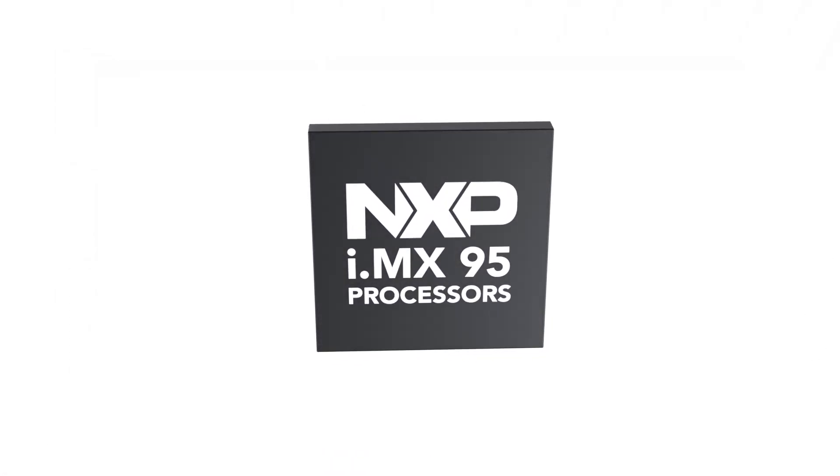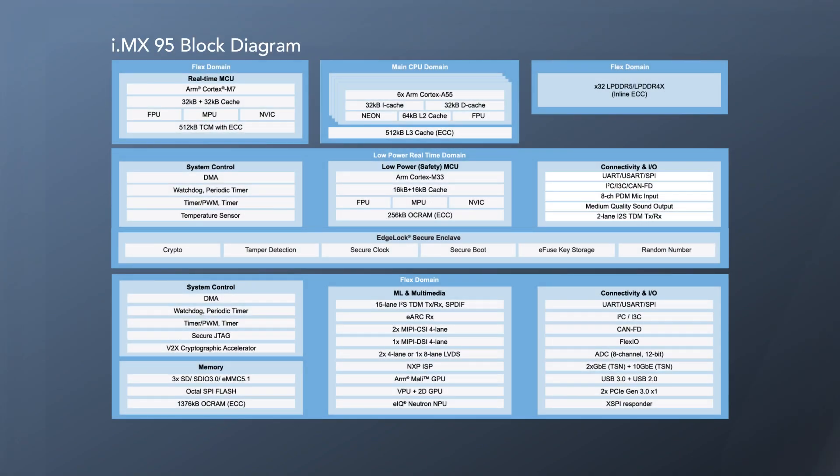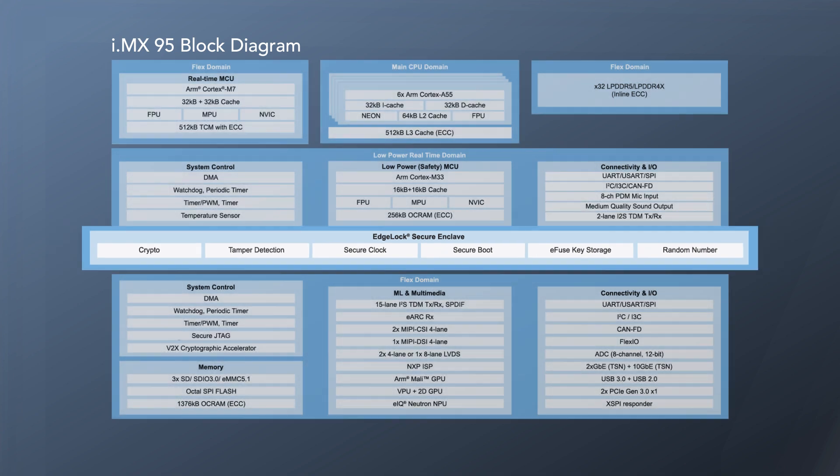They're complemented by a range of NXP EdgeLock security options. i.MX application processors are available with the EdgeLock Secure Enclave, a built-in security subsystem that is pre-configured for easy implementation of robust security.